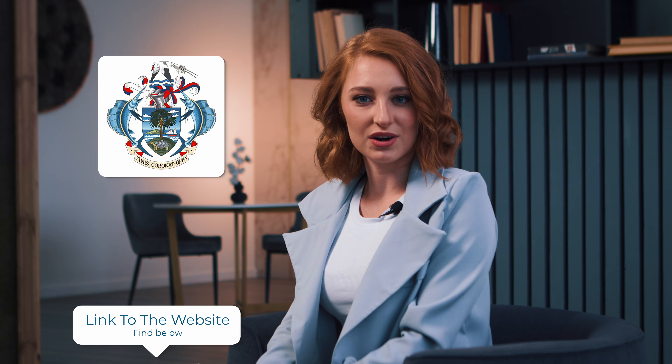In Seychelles, the Seychelles Business Register, or SBR, handles the legal entity registration process. All registered legal entities can be found online on SBR's official website. FX B2B Hub can register your company within 2-3 days.